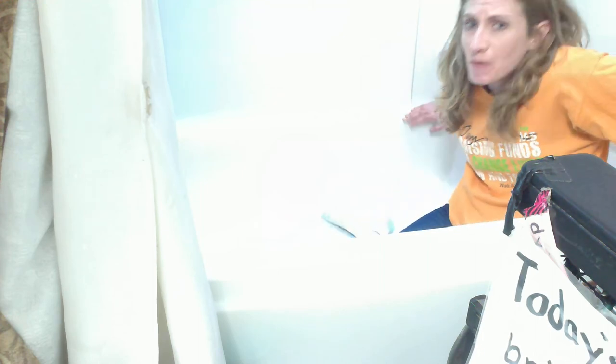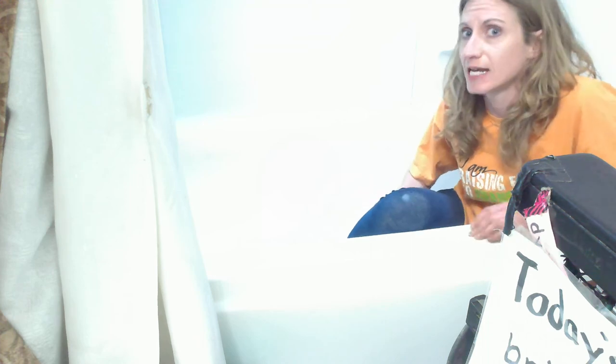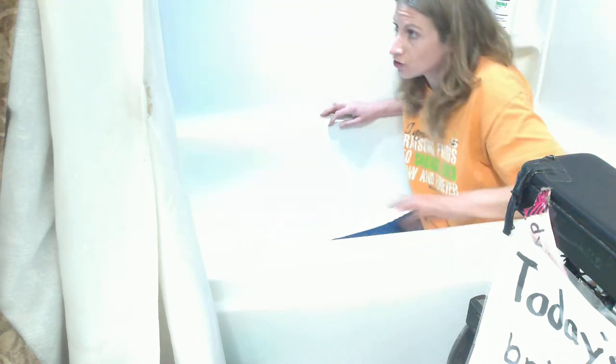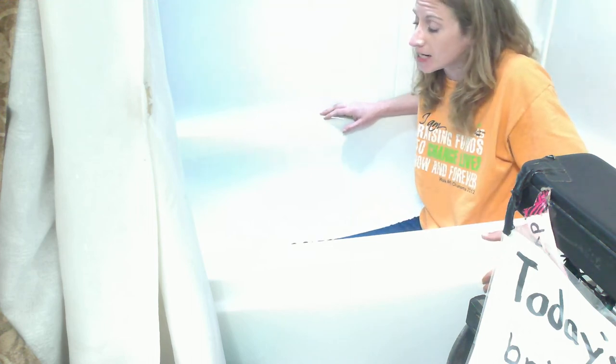One time I fell in the bathtub, and I seriously — I don't know — now I can understand how people die from falls in the bathtub because I hit my head so hard. I almost lost consciousness. But I made it.